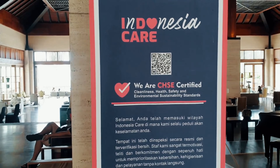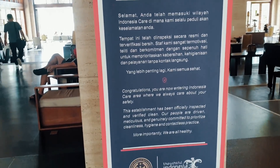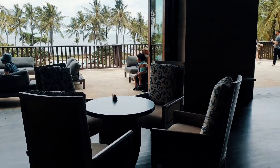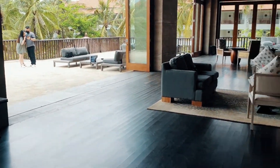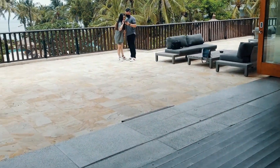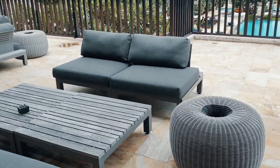First thing first, hotel ini sudah CHSE certified ya. Jadi untuk masalah prokes dan kebersihan, gak usah dipertanyakan lagi lah ya, udah pasti aman banget. Begitu kita masuk lobby, kita langsung dikasih pemandangan yang bagus banget — wow factor lah ya. Pemandangannya mewah, langsung menghadap kolam dan laut, yang bikin semua orang langsung pengen selfie.